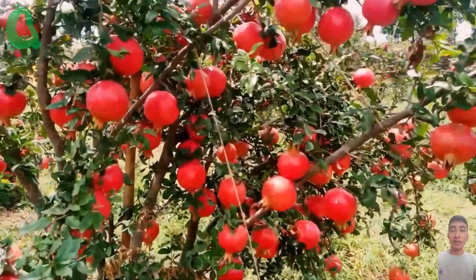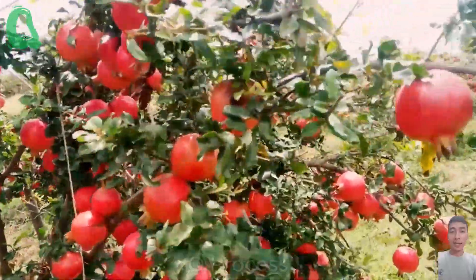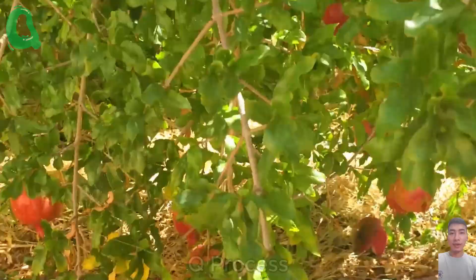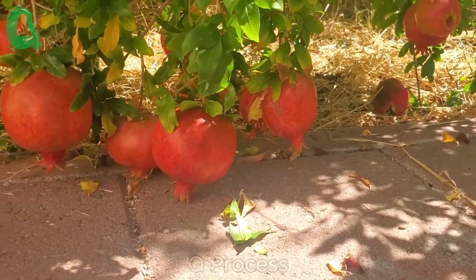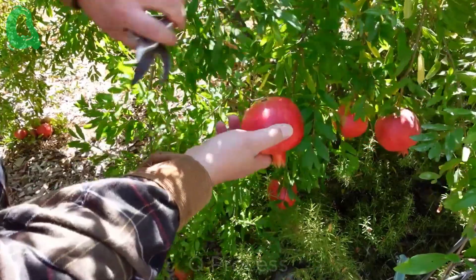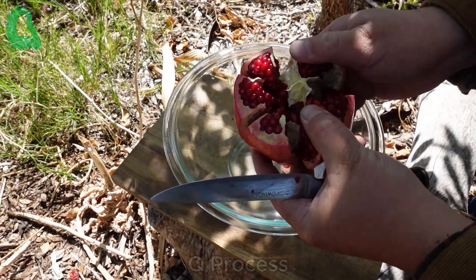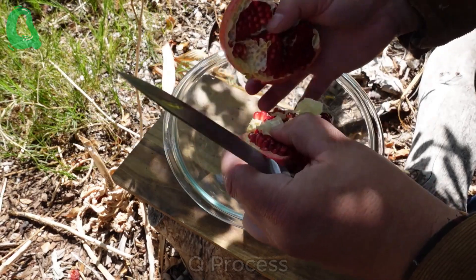These vibrant red pomegranates aren't just visually stunning — they are packed with impressive nutritional value. Originating from the Mediterranean region, pomegranates have become one of the most popular fruit crops globally, especially for producing juice. Inside the pomegranate are jewel-like seeds called arils. Each aril is wrapped in a thin, juicy layer with a refreshing and delicious taste, and they're packed with essential nutrients like vitamins C and K, as well as powerful antioxidants.